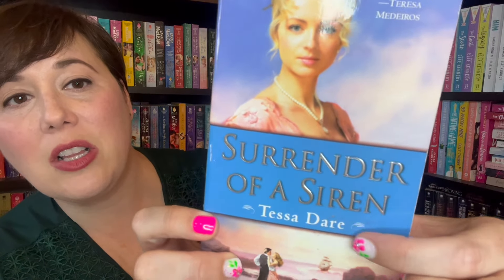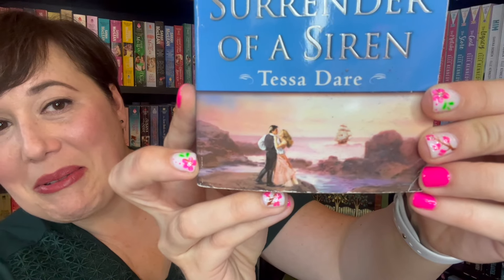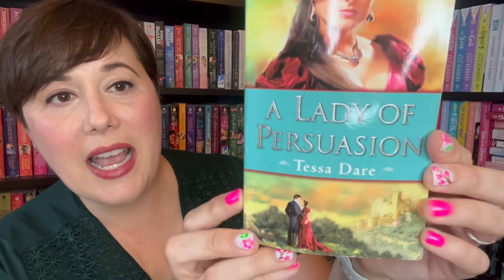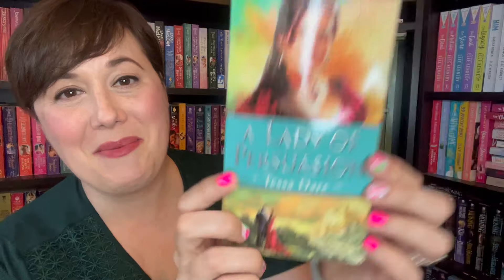Can we talk about how gorgeous these covers are? I love the jewelry and the clothing. It looks like we've got a pirate adventure — so fun! And then this one: gorgeous jewelry, gorgeous gown, beautiful castle. I love the background. I just can't believe I've got all three. It takes forever to find a Tessa Dare used book because no one wants to get rid of them — she's that good.